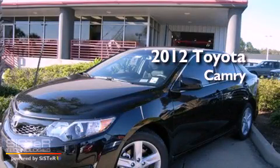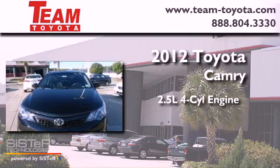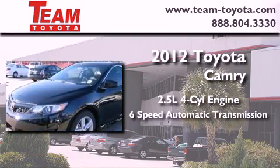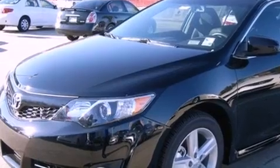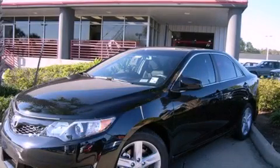This is a brand new 2012 Toyota Camry. It features a 2.5 liter 4-cylinder engine and a 6-speed automatic transmission. This vehicle is sure to sell fast. Call and arrange your test drive today.